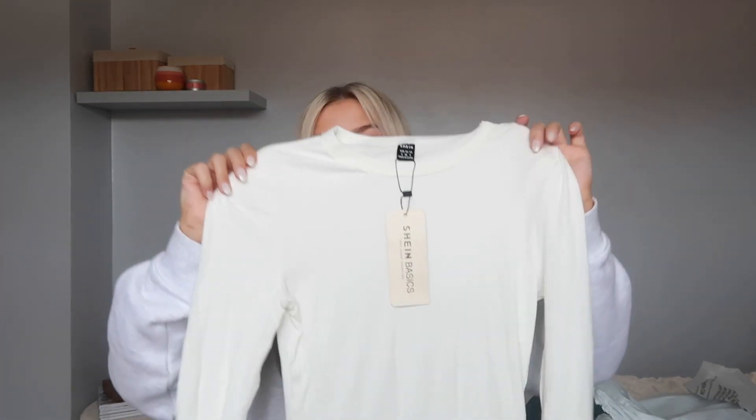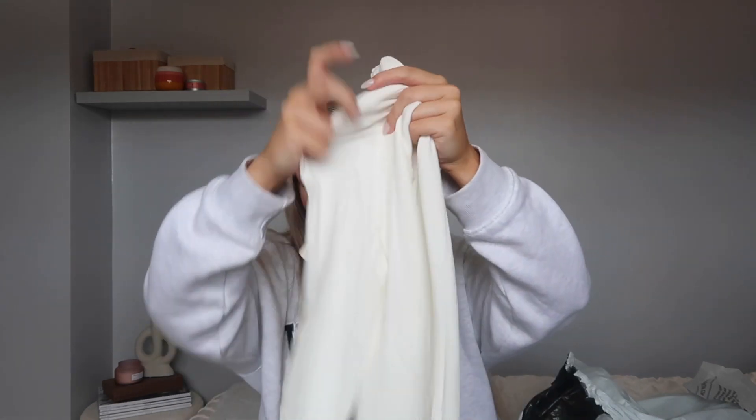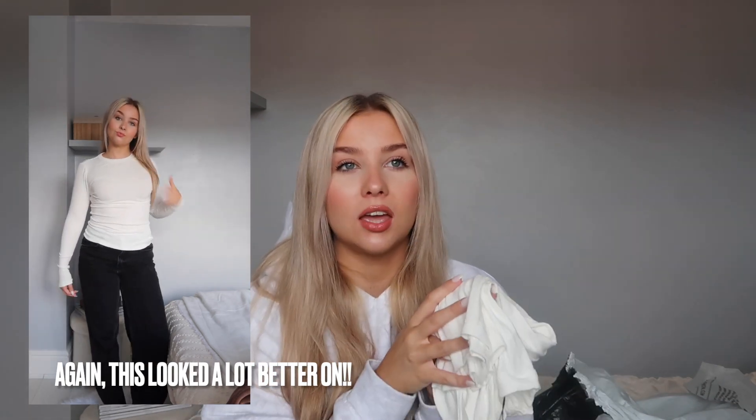I'm so sad because I really had high hopes for this. I've had other things from Shein Basics before and it's been amazing — like the slinky tops that I always get. I love them, I think they're so good quality. So I thought I'd get a nice long sleeve one for autumn/winter. I'm loving the high neck long sleeve pretty long tops — they go with everything and are amazing layering pieces. But this one is just so see-through. You can literally see my whole hand through it. I would not recommend this — I've had much better things from Shein before.